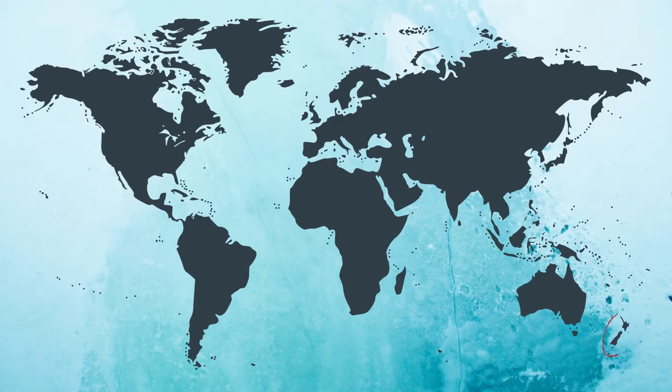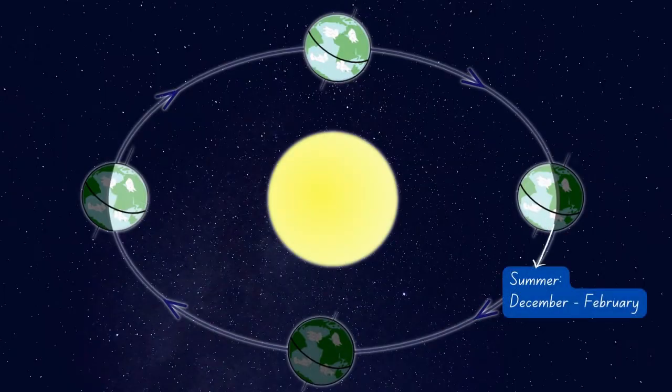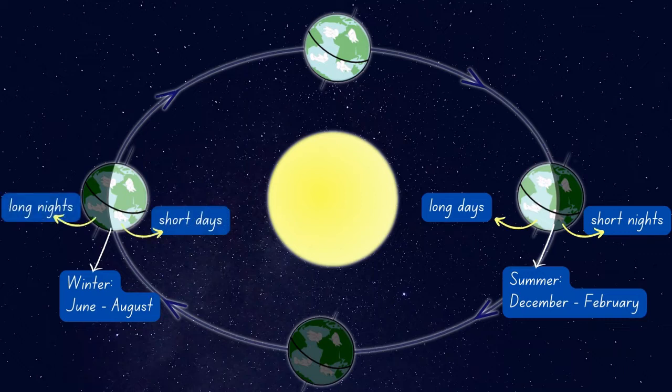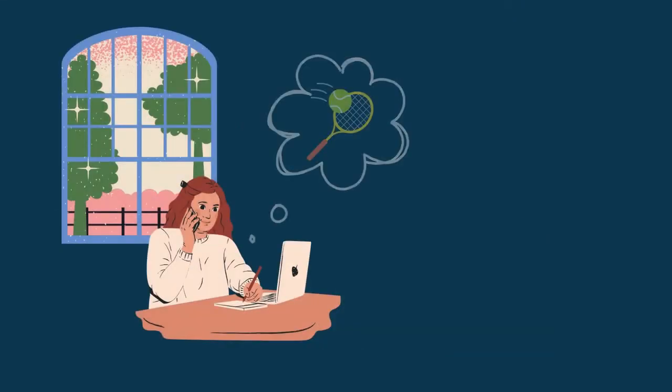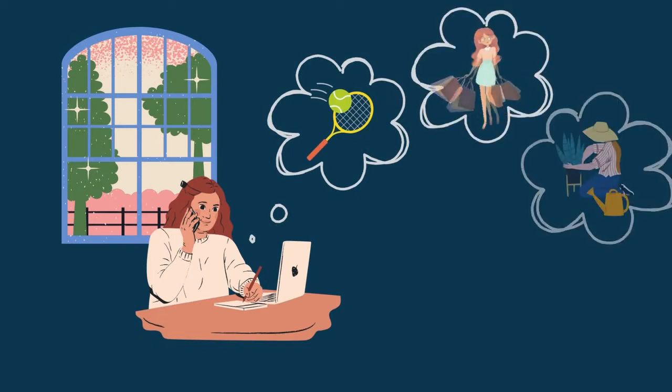New Zealand is in the Southern Hemisphere. Our summer is from December to February, when the Southern Hemisphere is tilted toward the sun, and we have longer days and shorter nights. Our winter is from June to August, with shorter days and longer nights. You know it's hard to get out of bed when it's dark outside in winter. And in summer, when it's still bright in the evening, you might want to finish work early to spend time outside.